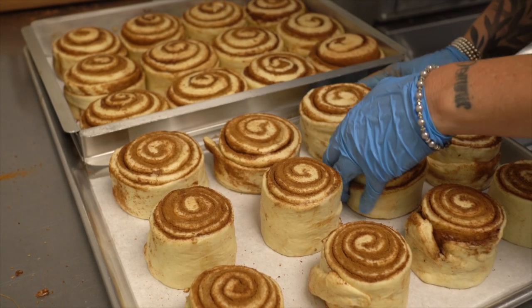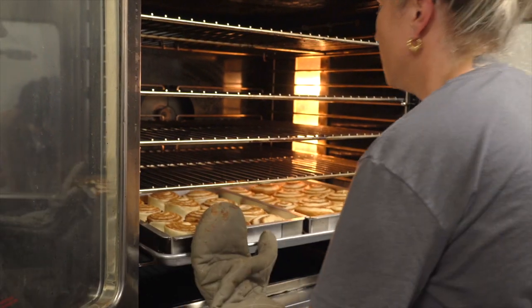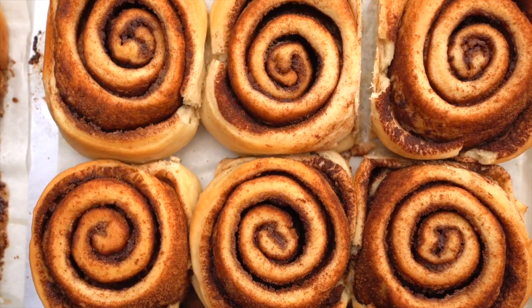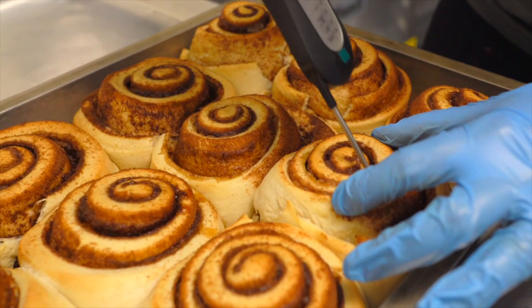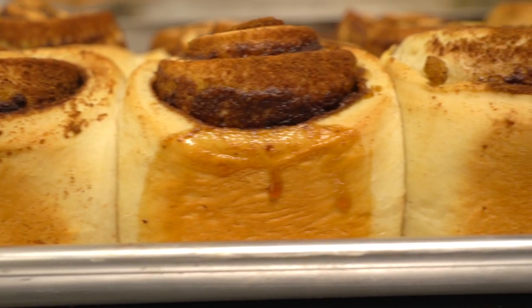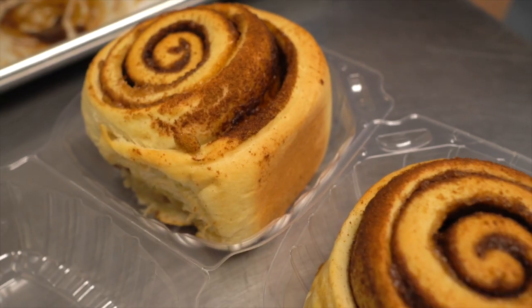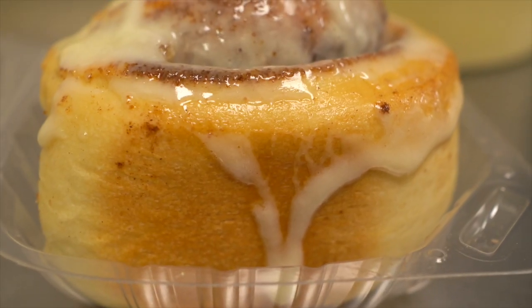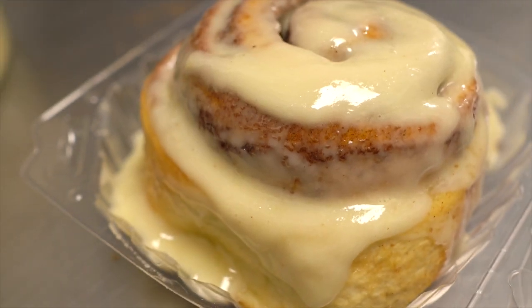Each cinnamon roll is baked to the perfect temperature because they want to guarantee that you have the best experience with their cinnamon rolls. They check them for temperature. I like baked buns and I cannot lie. By the way, you can actually have these cinnamon rolls delivered to your home too, but I'll tell you more about that later. First, let me show you where you can get them in LA.